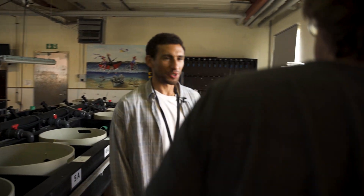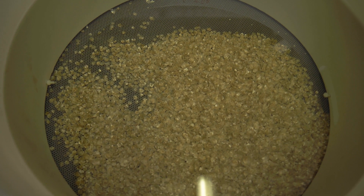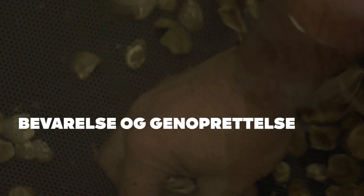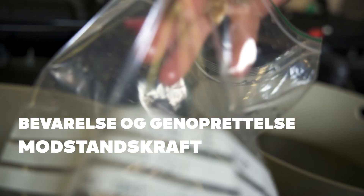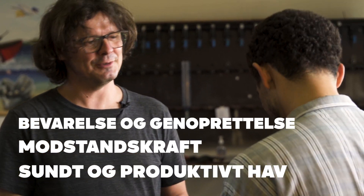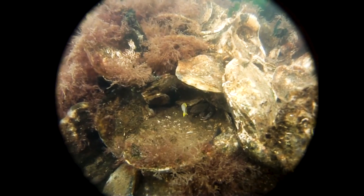Omers arbejde kan være med til at udpege, hvilke nuværende populationer af fladøsters der har en høj genetisk diversitet og dermed er sunde og levedygtige. Den viden kan bruges til at hjælpe med at sikre bevarelse og genoprettelse af europæiske fladøsters, styrke artens modstandskræfter over for sygdomme og klimaforandringer og nå et sundt og produktivt hav.